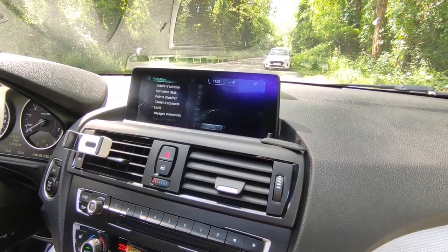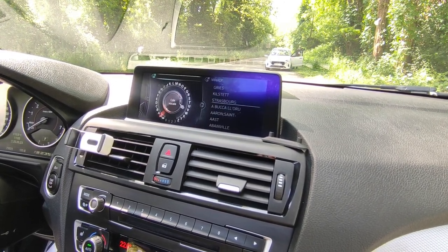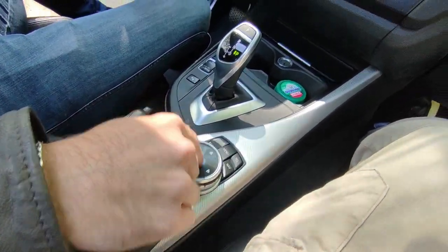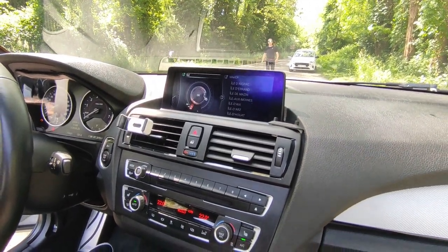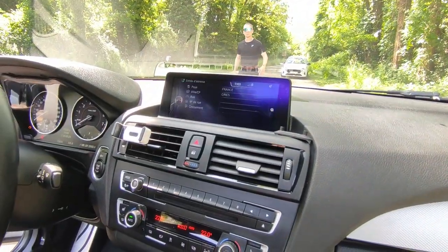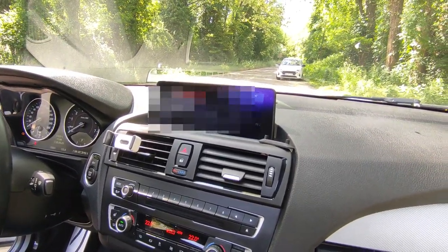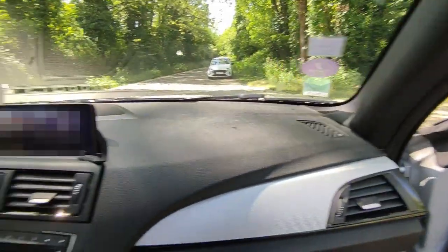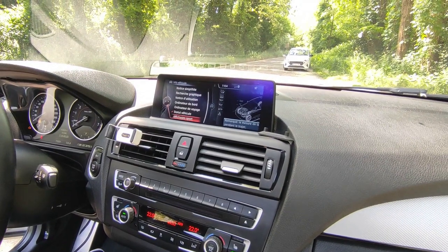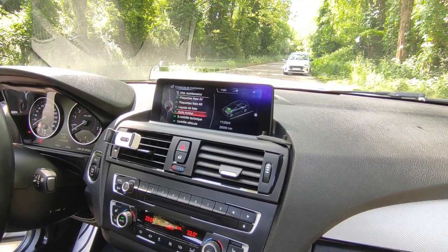The media section has Bluetooth and auxiliary input, plus a CD reader. The audio system is Harman Kardon — really high-end. You also have the full vehicle history in the system — maintenance schedule, all service intervals with mileage records. Everything has been done at BMW since it left the factory: at 25,000 km, at 44,500 km — everything followed and serviced.